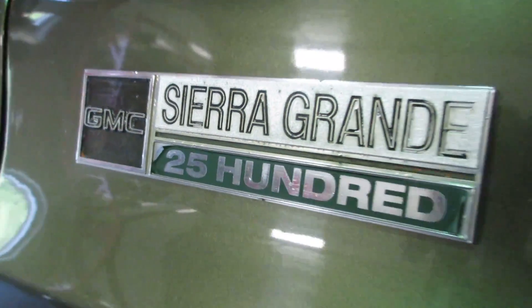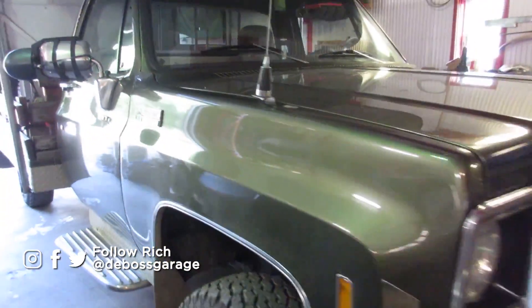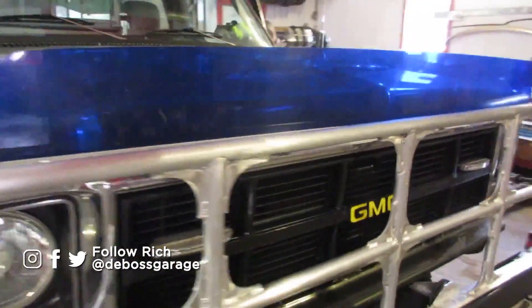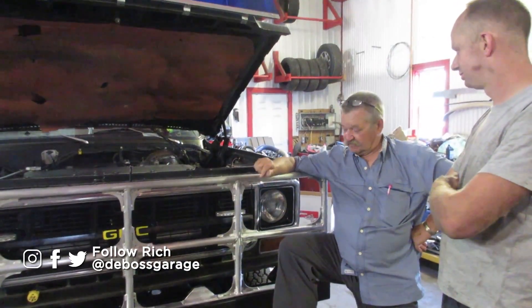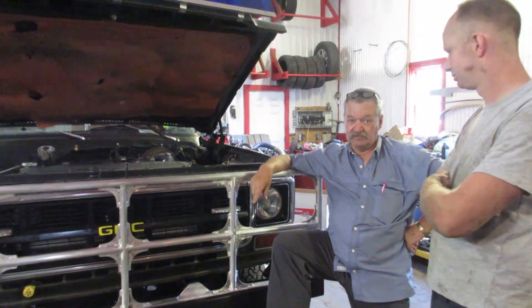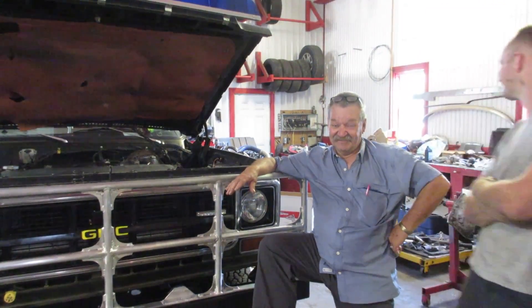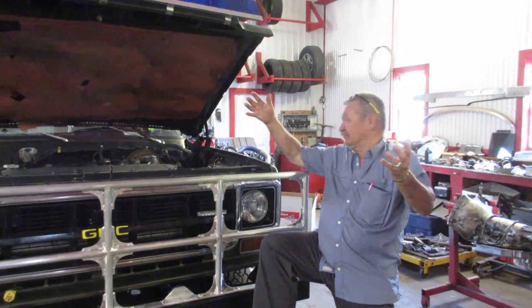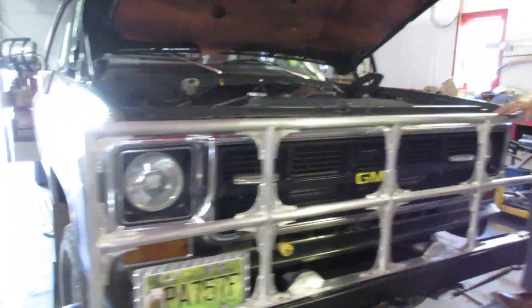1977 GMC cab. The frame is 1973 GMC four-door truck originally. Motor and transmission are from a '92 Dodge. The front axle is the Dana 60. It's all put together and it's got a nice flatbed.